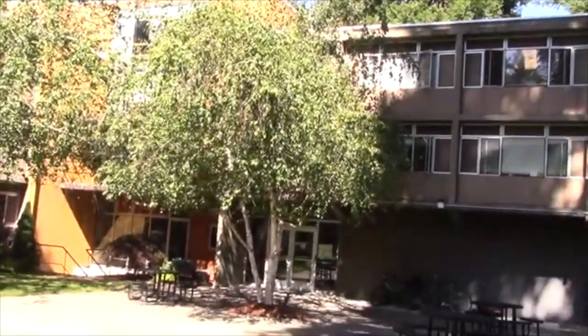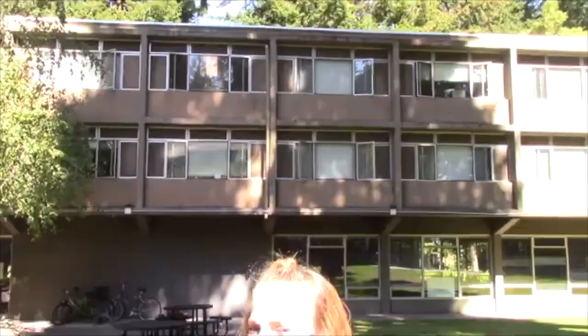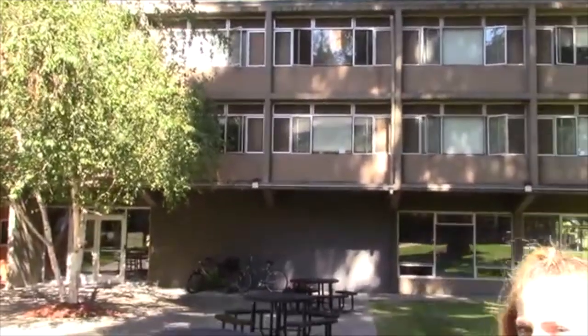And actually we have some Chinese students living in this boarding hall.